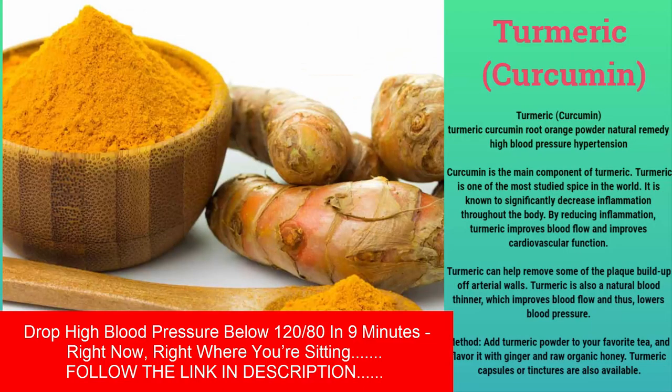Curcumin is the main component of turmeric. Turmeric is one of the most studied spices in the world and is known to significantly decrease inflammation throughout the body. By reducing inflammation, turmeric improves blood flow and cardiovascular function. Turmeric can help remove some of the plaque buildup off arterial walls and is also a natural blood thinner, which improves blood flow and lowers blood pressure. Method: add turmeric powder to your favorite tea and flavor it with ginger and raw organic honey. Turmeric capsules or tinctures are also available.